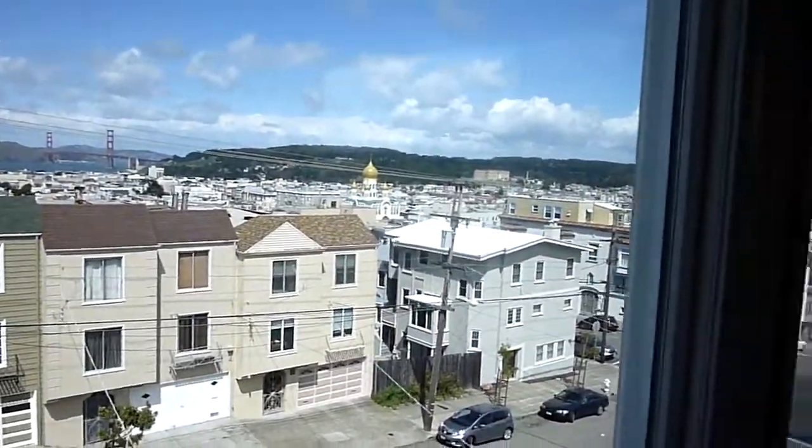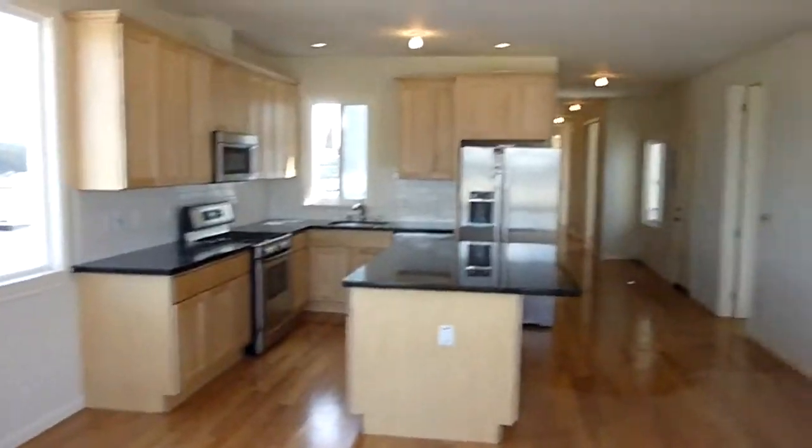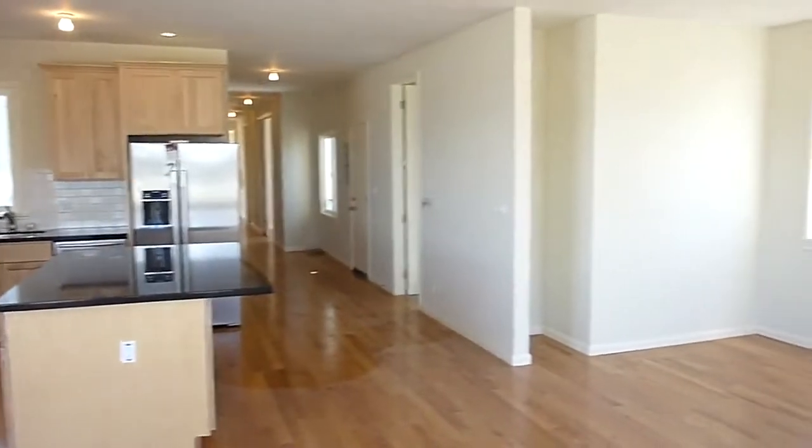It even has better views from the master bedroom. We're in the main room, which is an open living, kitchen, and dining room.